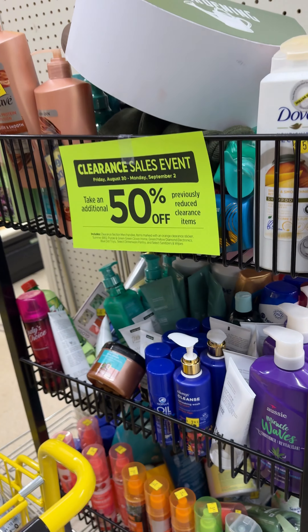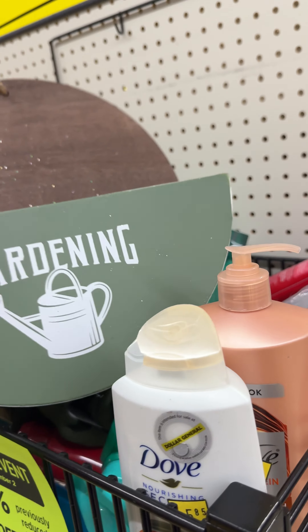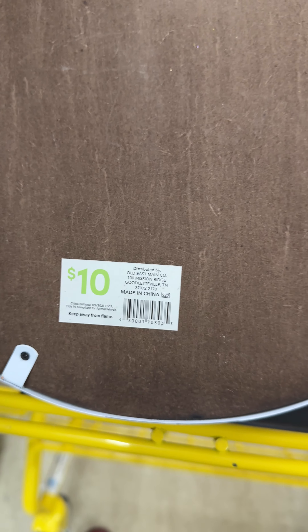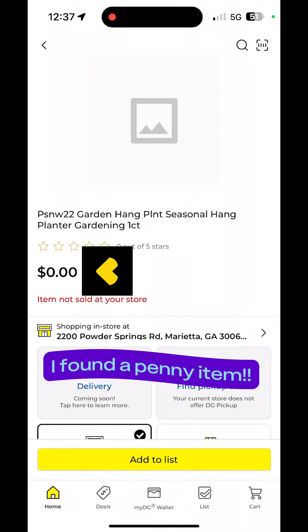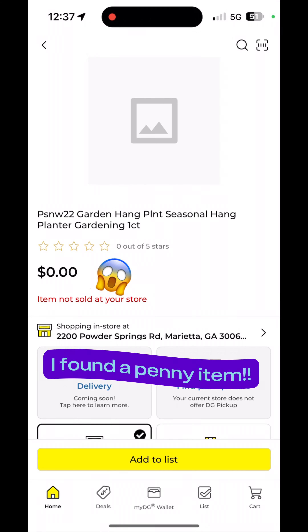On another rolling rack, I was curious about an item on top so I decided to scan it anyway. Sometimes you just get lucky — I found a Dollar General penny item! If you scan an item and it comes up as $0, that means you just found a penny item. They can be difficult to find, but they're legit.